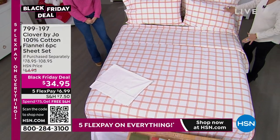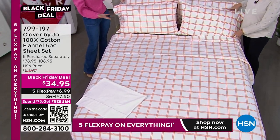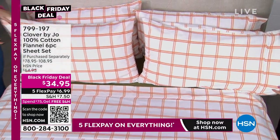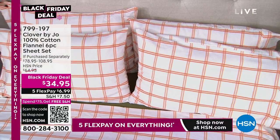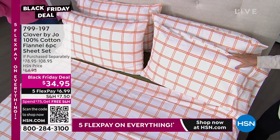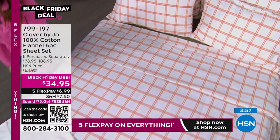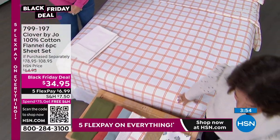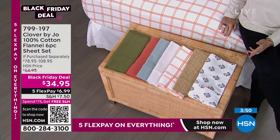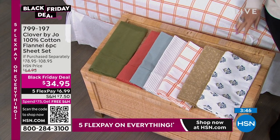Black Friday deal — $34.95 — and you get the extra pillowcases. You can spend $20 just on extra pillowcases alone. I've always said, who has just two pillows on their bed? Having that extra pillowcase within the set — it's a complete bed in a set. It's done. Available in twin, twin XL, full, queen, king, and California king.